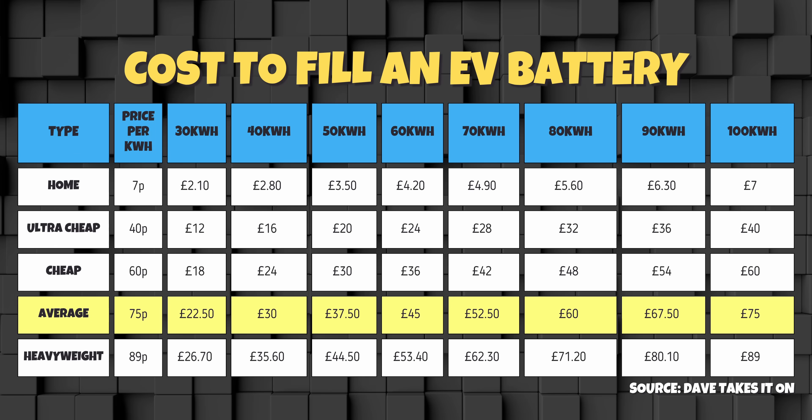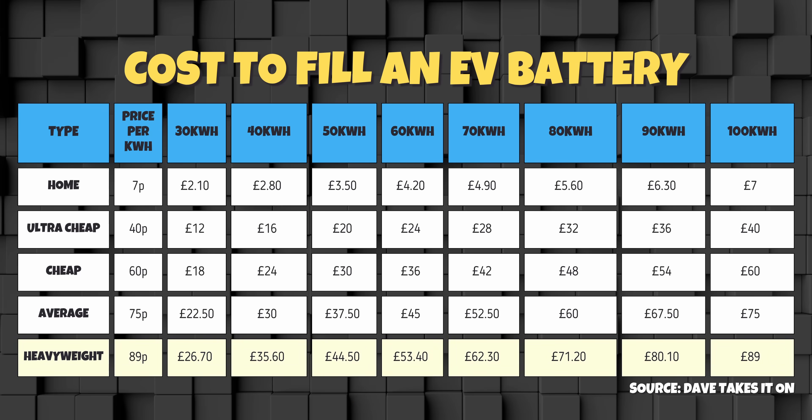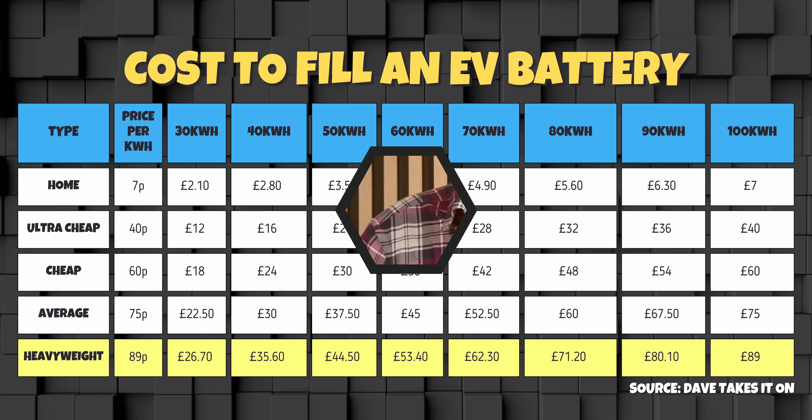Many people use those and only ever charge at the cheap band. The next band I'll call Average at 75p — that includes Applegreen, Sainsbury's, and a multitude of others. And finally we have the heavyweights at 89p. This includes the old guard: GridServe at 87–89p, Osprey at 82p, Instavolt day rate at 89p, BP Pulse, and Shell Recharge. To use the chart, simply track along the battery sizes until you reach the nearest to your size, then track down the price bands to find what you normally pay or what you've just paid.